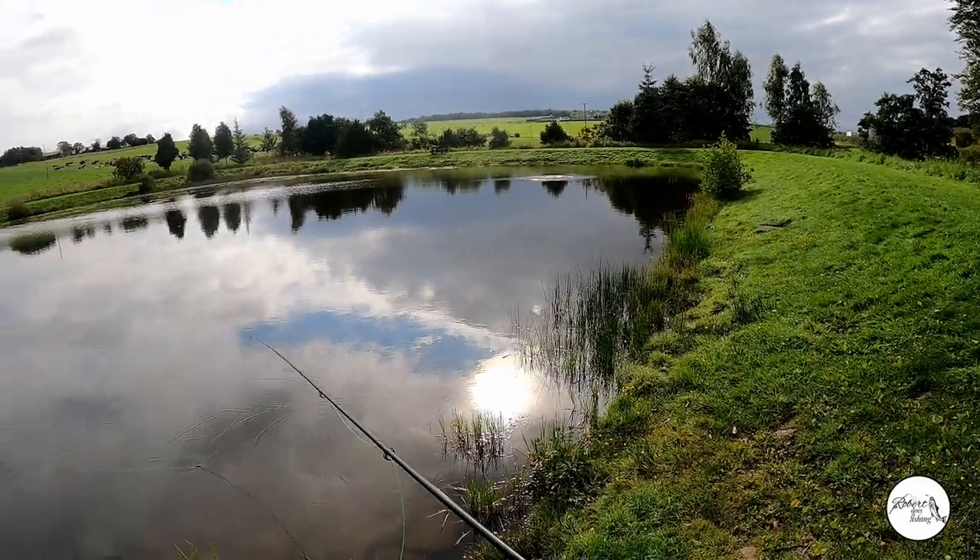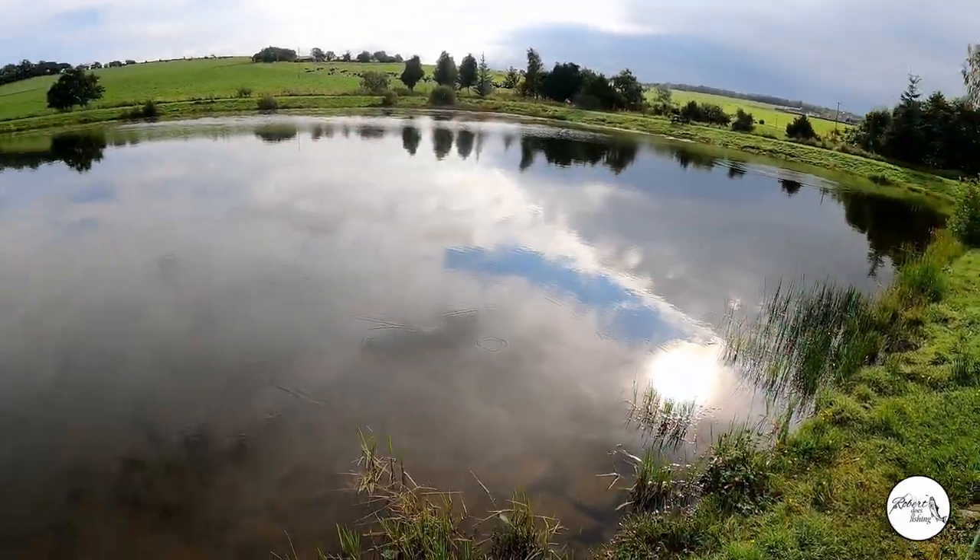My goodness, that's quite a big fish showing itself over there.